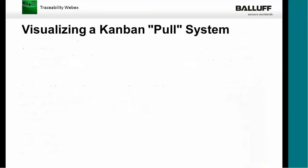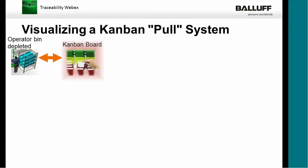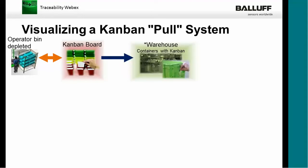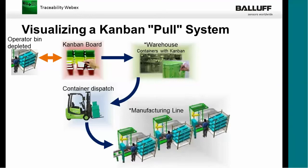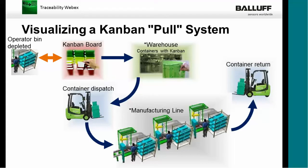Let's visualize what the manual Kanban system does. An operator bin has been depleted. The operator signals this with a Kanban card that has a certain color combination. That card is matched with a container in the warehouse. A container with the same Kanban card and color coding is dispatched with a forklift driver — sometimes on a timing schedule, knowing when certain stations will need raw material. The driver picks up the Kanban card from the operator station, brings it back to the warehouse, gets the right material, and brings that raw material back to the manufacturing line. Once the right material is at the operator station, the empty container is taken back to the warehouse.